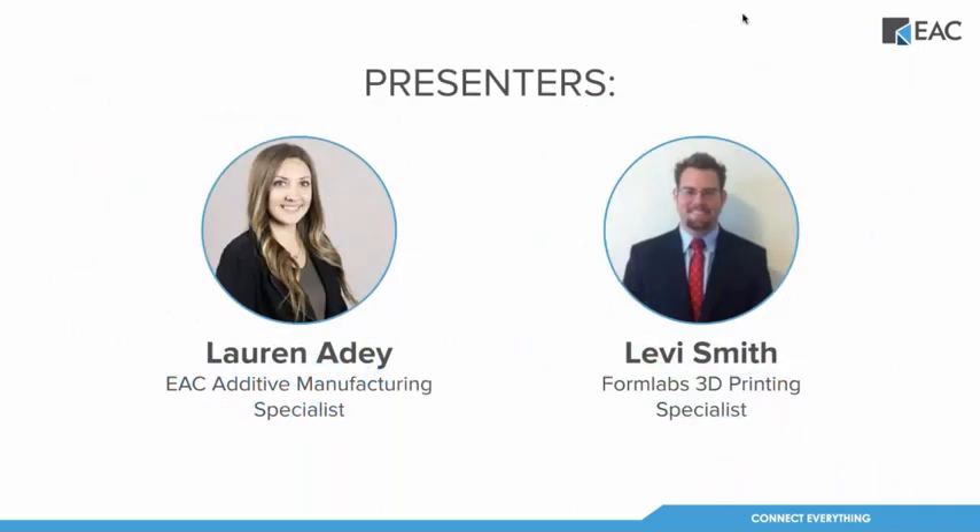I am the additive manufacturing specialist here at EAC. I've been here for six years, so I'll be your main point of contact for anything Formlabs-related — 3D printers, supplies after the webinar, things like that. If we're not connected on LinkedIn yet, let's connect. I post a lot of content and videos related to Formlabs tips and tricks. I'm also here with Levi today — I'll let him introduce himself and take it from there.